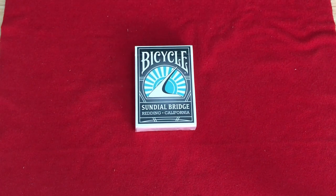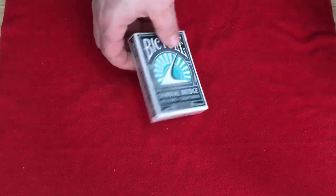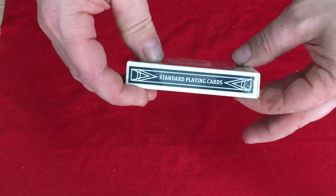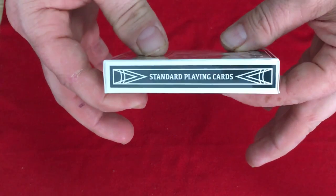It's designed like a sundial — it's a working sundial at least from 11 a.m. to 3 p.m. at some point in the year. There's a limited promotional deck available from their gift shop. I was able to find it on eBay fortunately. It says standard playing cards on one side, but if you go to California of course you can get it yourself — standard playing cards on the other side as well.